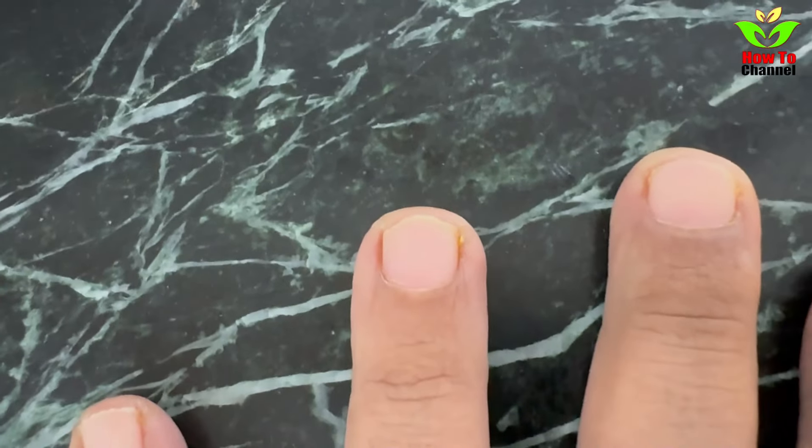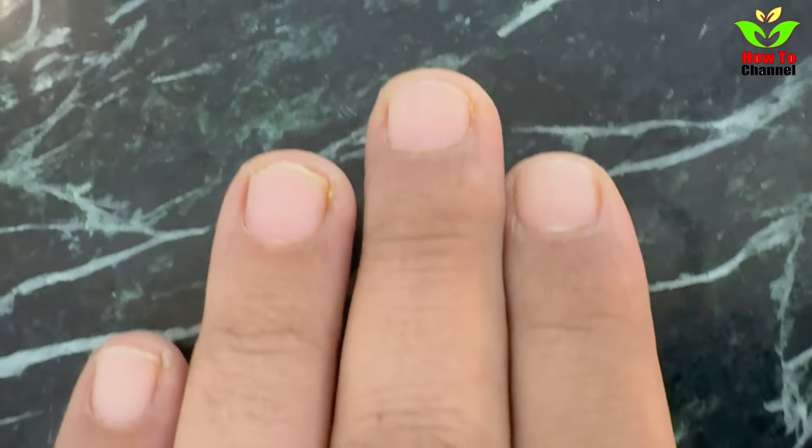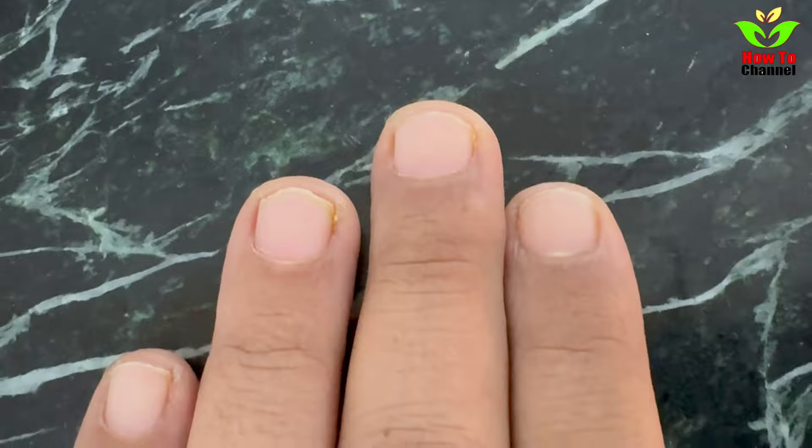Yellowing: Yellow nails could be from too much nail polish, but if it's persistent, it might point to something deeper like diabetes or even lung problems. Definitely worth investigating.